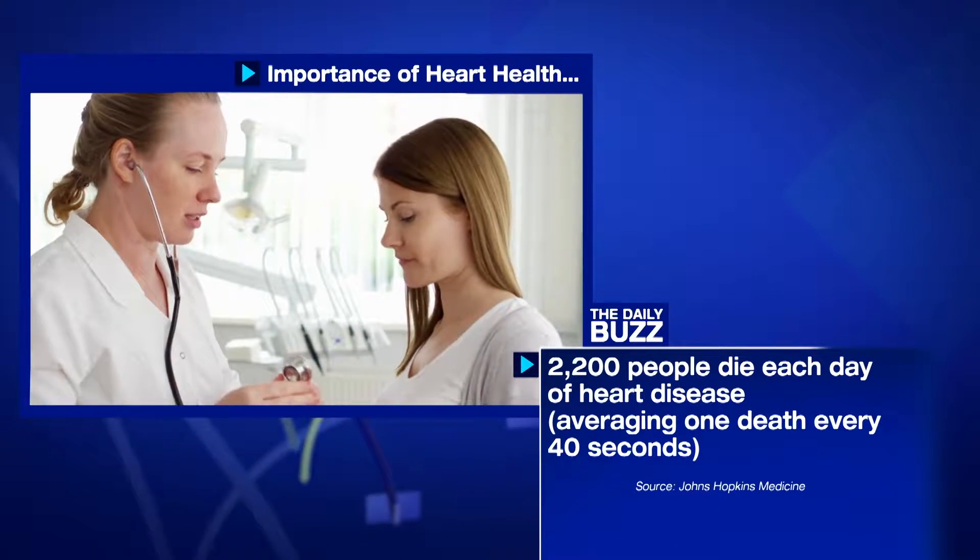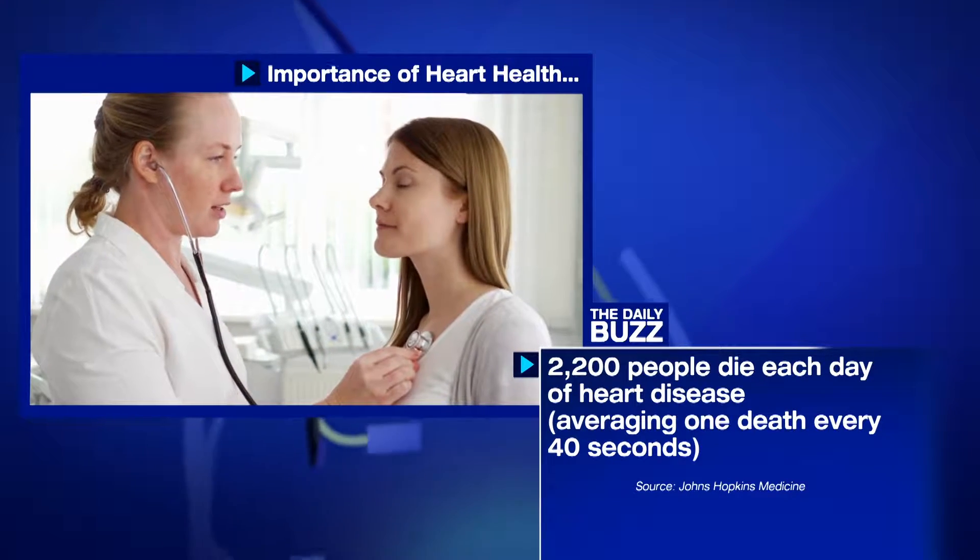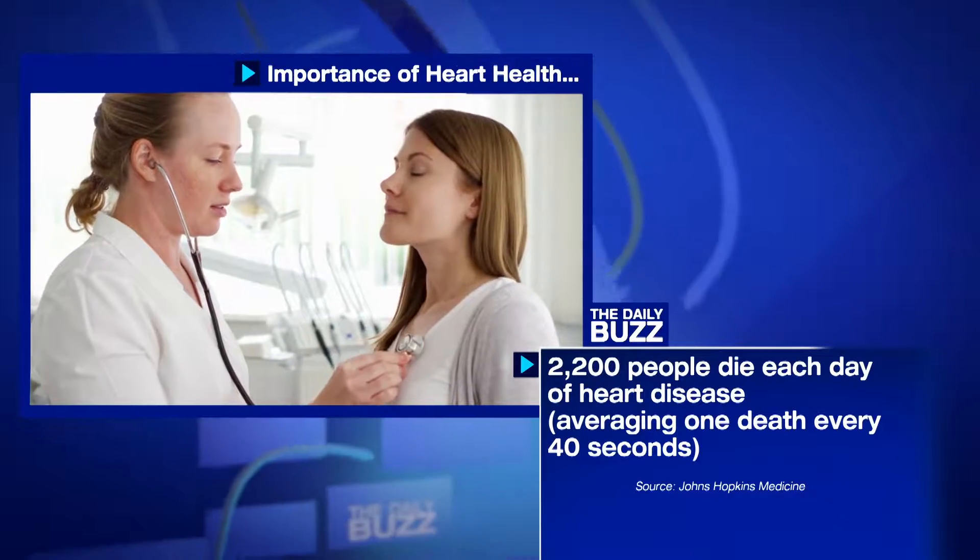That alone should give us reason to do a much better job of taking care of our tickers, and you can start with your diet. You can help keep your heart healthy, plus protect against stroke and heart disease with a diet rich in omega-3 fatty acids and vitamin B12.